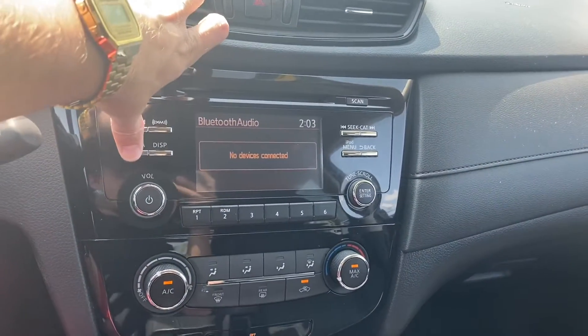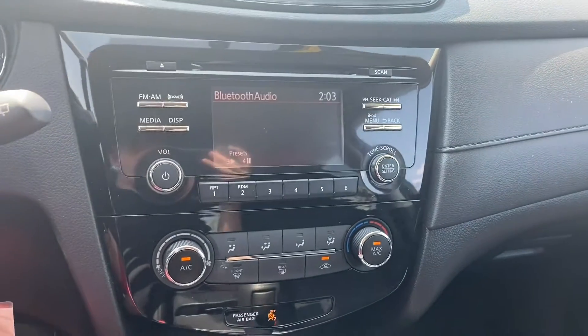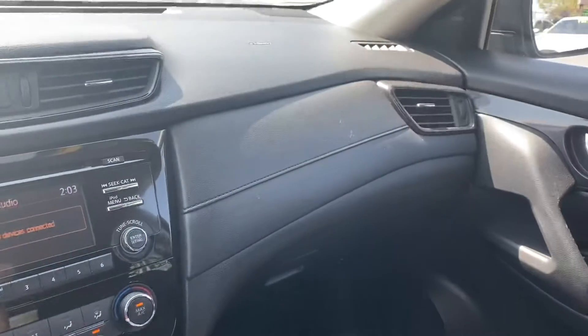Up on the screen we have our media — Bluetooth audio, aux, CD, iPod, and FM and AM radio. The AC feels amazing in this car. We have vents up front and also vents for those back seats.